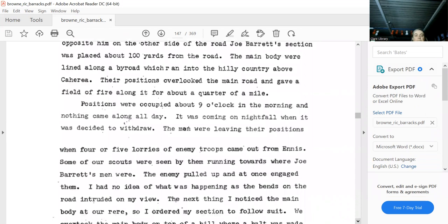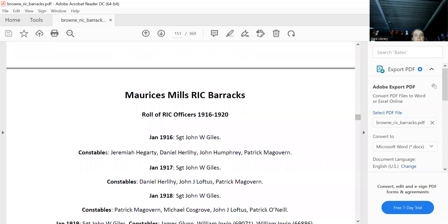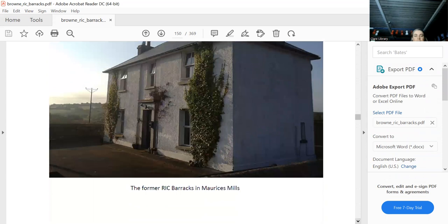Lough Graney is one of the most beautiful places on earth. That's the house — it's a cottage, they call it, though you could hardly call it a cottage. That's the view, and the hut was there. Morris's Mills is still there — an amazing place with a lot of history. That's the WC now, but it was the jail in previous times, and they kept the door.